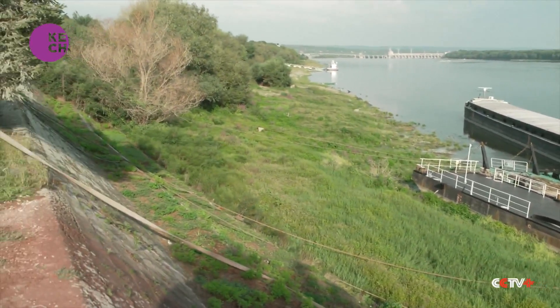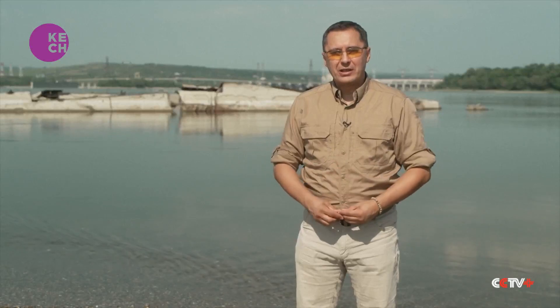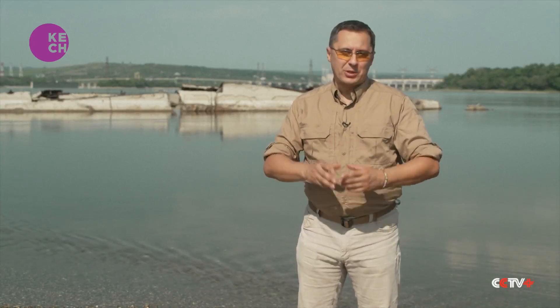This is not the worst drought that this section of the Danube in Serbia has seen, not even in the past few decades. Yet a German World War II flotilla surfacing due to low water levels is always a unique and interesting event.